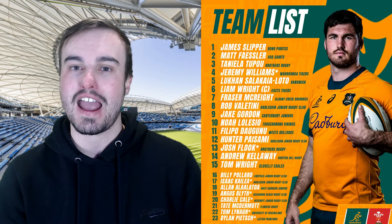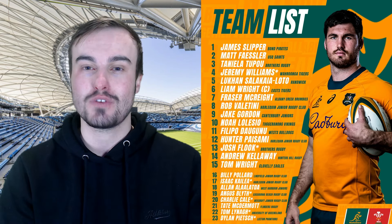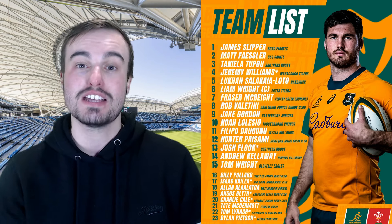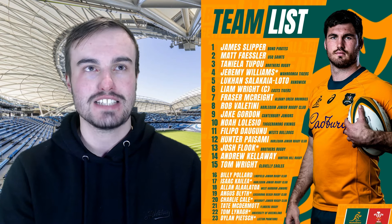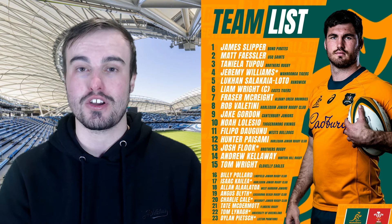In the front row it is James Slipper, Matt Faisler, and Taniela Tupou — no debuts there, a lot of experience under the belt of Slipper. Matt Faisler has had a sensational season with the Reds, scoring close to double figures in tries. In the locking duo, they have Jeremy Williams at number four, who is making his Wallabies debut, and then Luke Khan Loto will take on the number five spot.